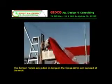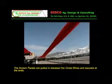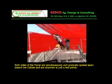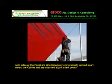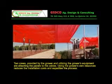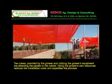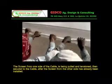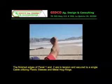The screen panels are pulled in between the cross wires and secured at the ends. Both sides of the panel are simultaneously and gradually spread apart toward the cables and attached at just a few points. Two crews provided by the grower, utilizing the grower's equipment, are attaching the panels to the cables. Using the grower's own resources reduces installation costs and expedites the process. The screen from one side of the cable is pulled in tension, then secured to the cable after the screen from the other side has already been installed. The finished edges of panel one and two are in tension and secured to a single cable utilizing plastic sleeves and metal hog rings.